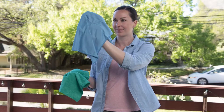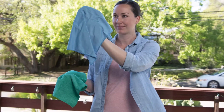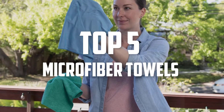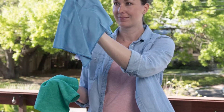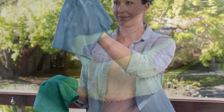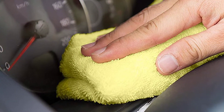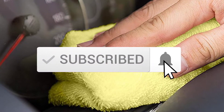Hello everyone, welcome back to another new video. In this video I'm going to talk about the top 5 best microfiber towels for effective cleaning that are available on the market. I made this list based on my personal research, and I tried to list them based on price, quality, durability, and more. If you want to see more information and the updated price, you can check out the description below, and also make sure to subscribe for more reviews.